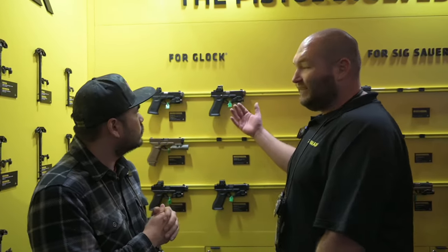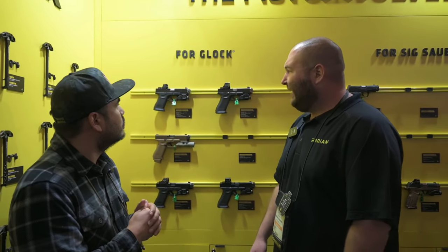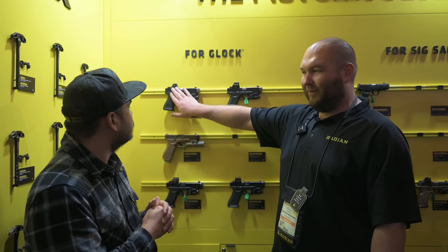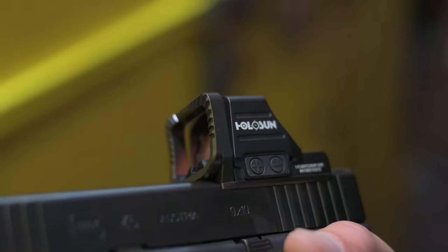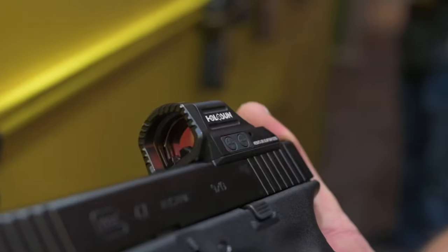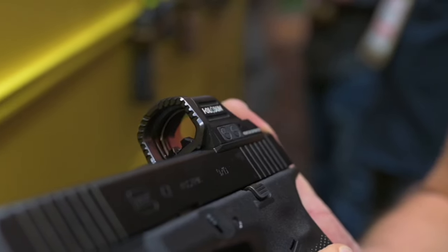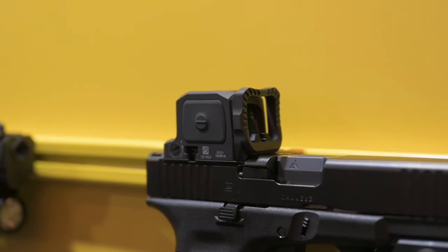Thank you for having us — thank you for stopping by. We got some really cool products we're super excited about. Starting with the Guardian system, we are expanding our Guardian line a little bit. We started with the RMR and the EPS, but we are expanding to some of the more HoloSuns — the Competitions, 507s, 407s, and even the Trijicon RCRs. It's cool to see that in the Guardian line.